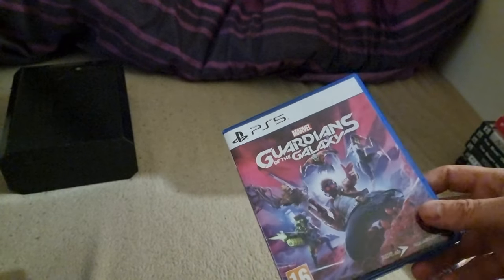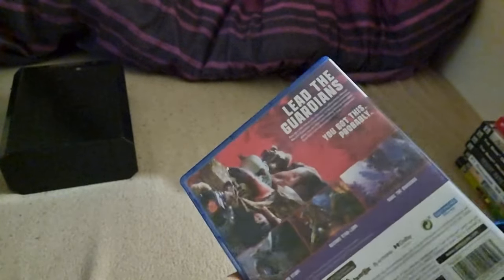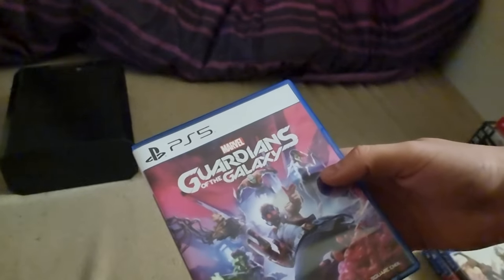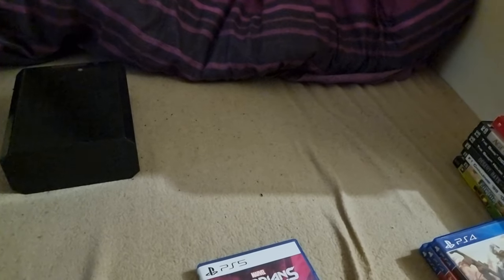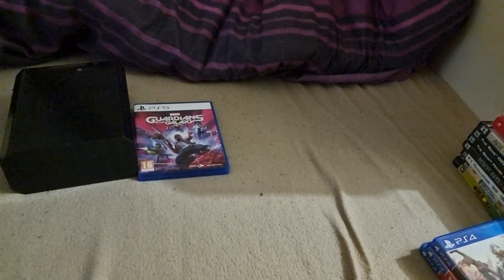I've got Guardians of the Galaxy for the PS5 — it was seven pounds. I'm really trying to fill up my PS5 shelf so I'm just buying PS5 games. I don't know if it's any good. I don't particularly like Marvel or superhero games so I can't really talk about it.